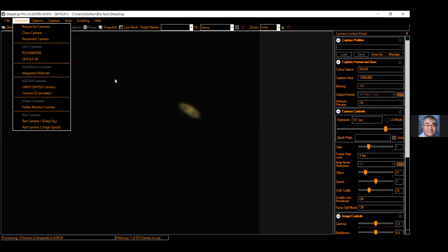The camera froze — a cable came loose. Reconnecting now. On the plus side, Jupiter and Saturn are both up.